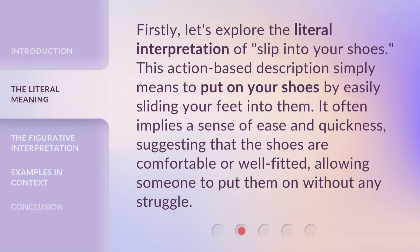Firstly, let's explore the literal interpretation of 'slip into your shoes.' This action-based description simply means to put on your shoes by easily sliding your feet into them. It often implies a sense of ease and quickness, suggesting that the shoes are comfortable or well-fitted, allowing someone to put them on without any struggle.